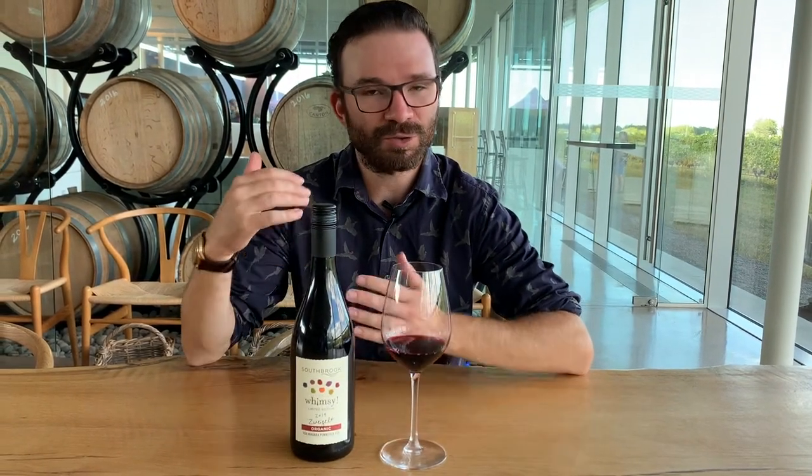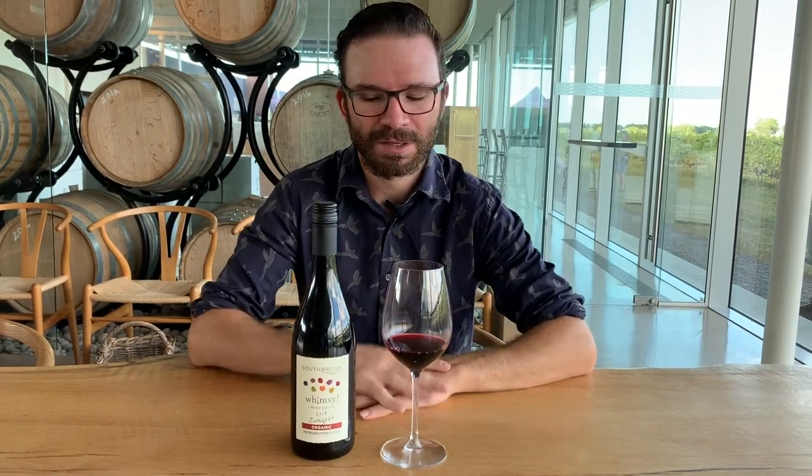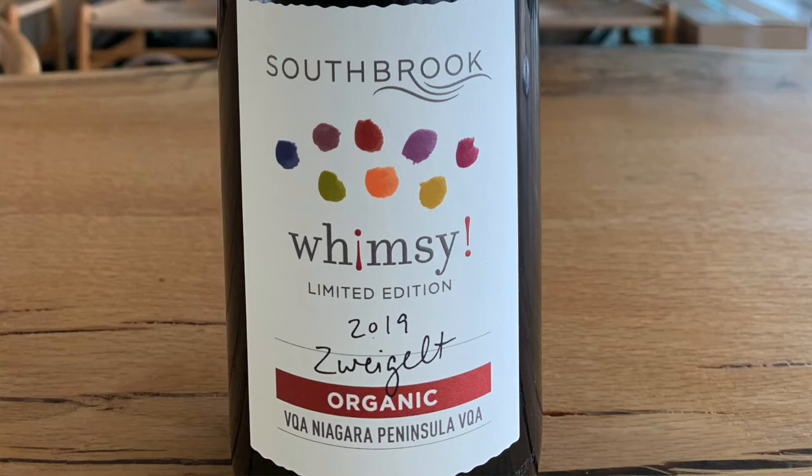Hello everybody, Andrew from Southbrook here and I've got a really interesting new wine for you today. This is our 2019 Zweigelt. You might be asking yourself, what is Zweigelt? It's a really interesting grape variety that starts with a Z. It's actually an Austrian grape variety, so quite a similar climate to ours in that we're both a little bit on the cooler side, and it grows quite well here.